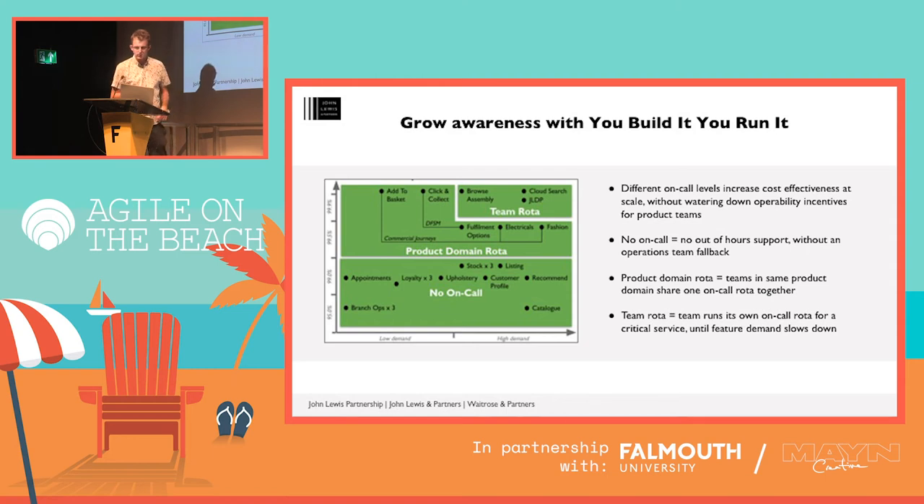We want to ensure engineers on a product team have maximum incentives to care about operability. If you have a low availability target — which at John Lewis is 95.0%, calculated automatically so you can't really game it — like the branch ops services with low product demand, they have no on-call out of hours. There's no ops team to call. If they have a problem with their service out of hours, it stays there until the morning when the engineers come in and fix it themselves. So the developers have lots of incentives, even though they're not on call, to make sure the service won't break out of hours — they might put in circuit breakers or a cache in front of a database.